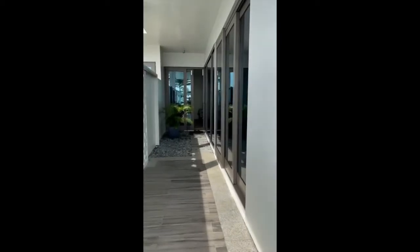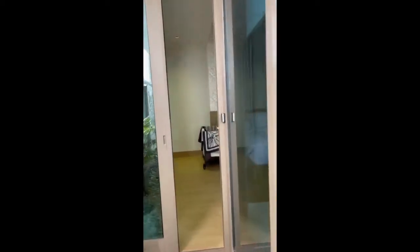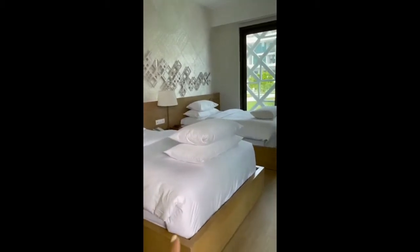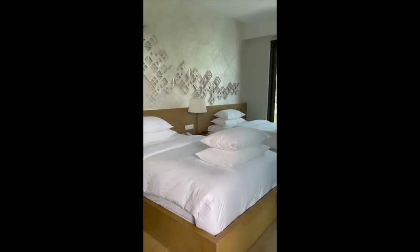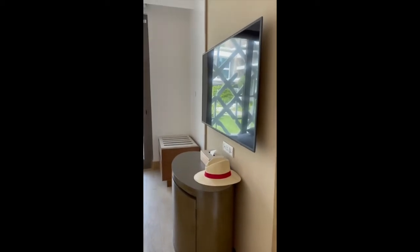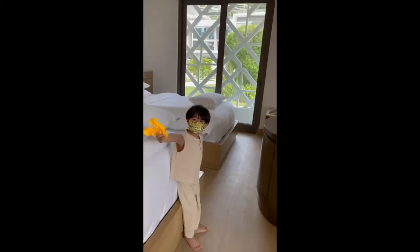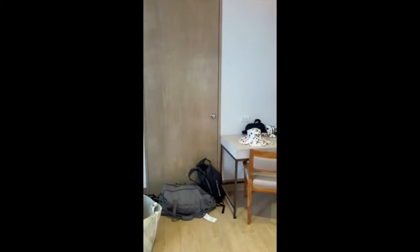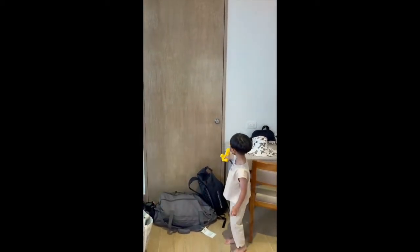This is the master's bedroom. You can opt for a king bed or, in our case, two double beds. There are drawers and a TV here in the master's — say hi! — and then there's a cot for Mattie. There's also a desk and all our stuff here.